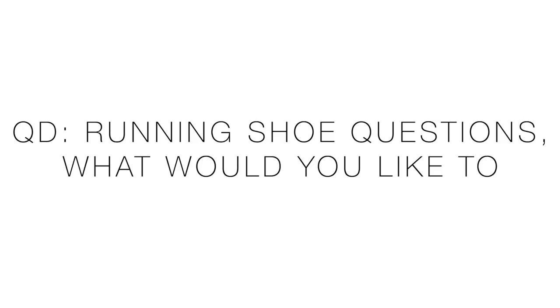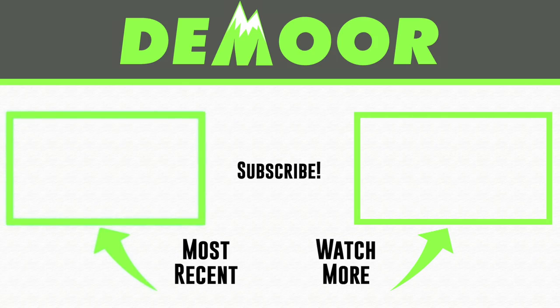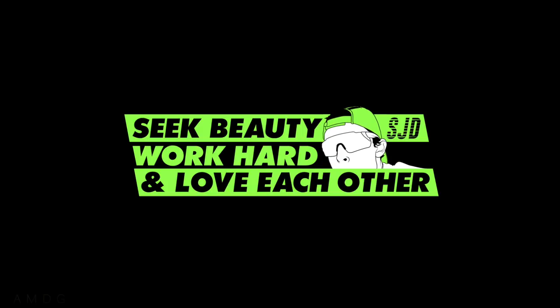We got through all the questions! Question of the day: do you like this format of Q&A where I hone in on one specific topic — like running shoes — rather than mixing in training questions? And because of that, what running shoe questions do you have for me? Ask down below in the comments and I'll do my best to answer them in the next running shoe Q&A. Thanks for watching, thanks for being here. On the right is the Q&A running playlist, and on the left the Next Percent first impression video from last summer. Everyone — seek beauty, work hard, and love each other. See you tomorrow.